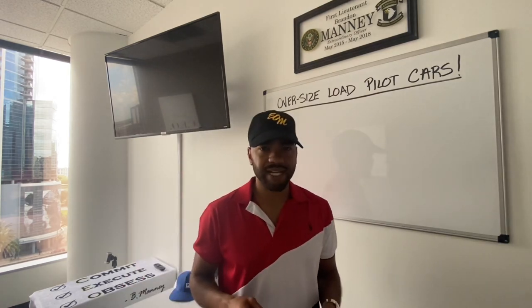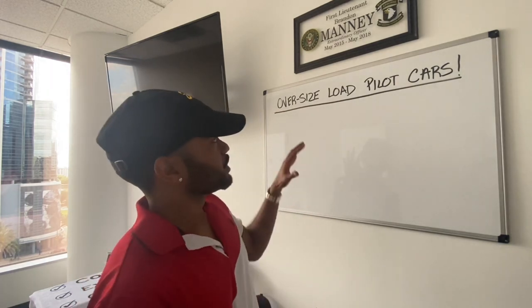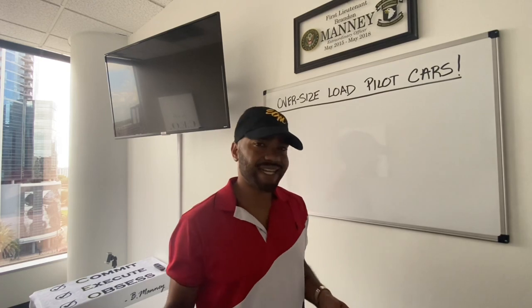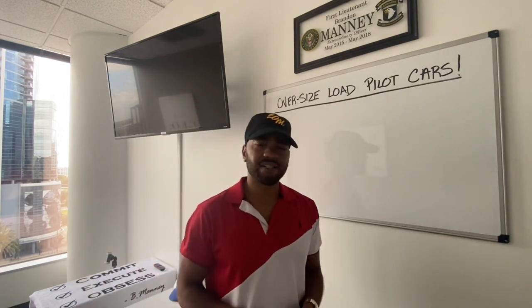That's why I recommend for you guys out here: go get you an open deck trailer so that you could start hauling these oversized loads. So real quick, I'm going to break it down on the whiteboard how he was able to achieve a net pay of over $8,000. But before I roll off into his story, let me break it down to you guys.